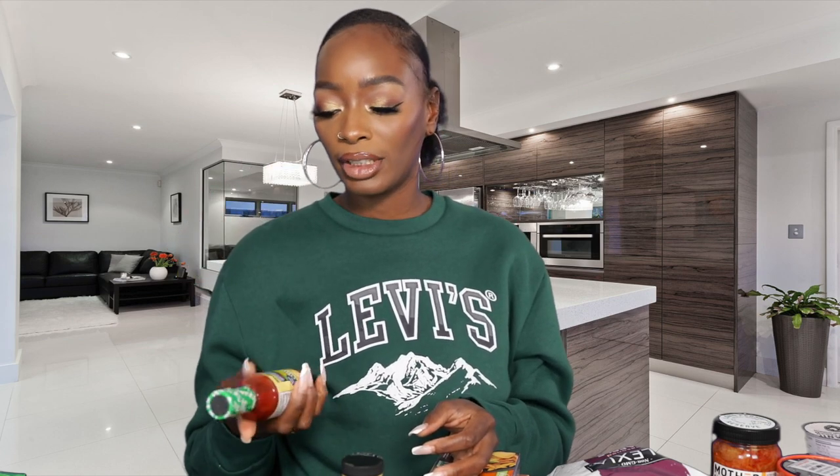Next is HD's favorite hot sauce — he will buy this every chance he gets. It's the jalapeño pepper hot sauce from Organic Harvest Foods. It's really good and a really clean hot sauce, so he likes it a lot.